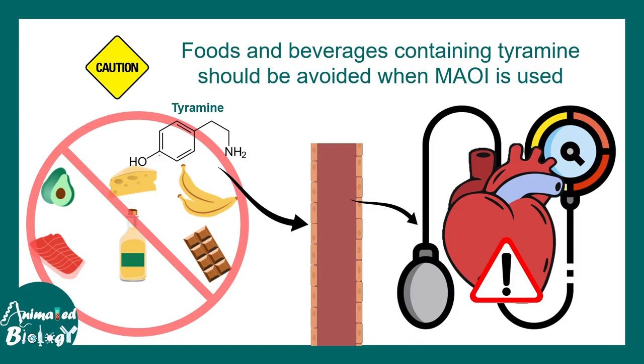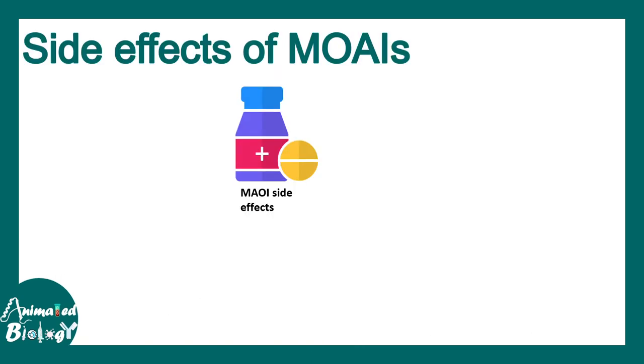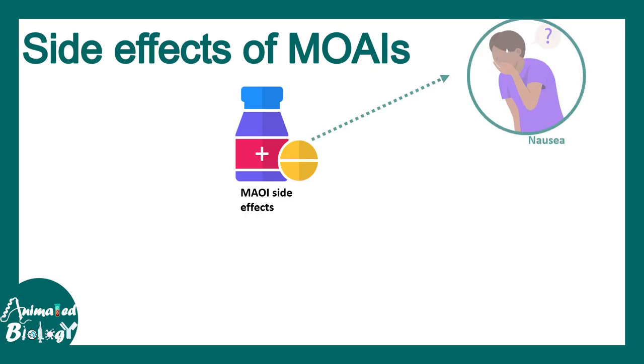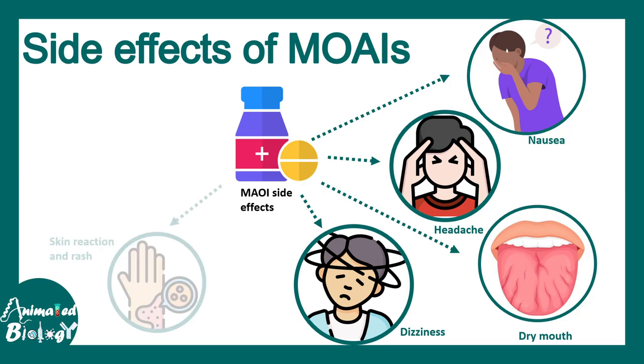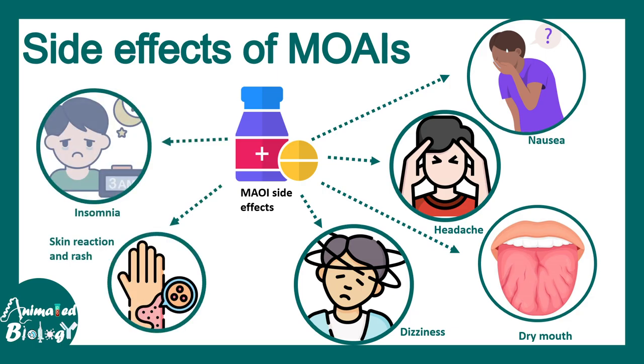This is the biggest caution to be followed while consuming any dopamine degradation inhibitors or MAO inhibitors. There are several side effects such as nausea, headache, dry mouth, dizziness, skin reactions or rashes, and insomnia. But all of these side effects are not common for every individual — for each individual, the side effects could vary.